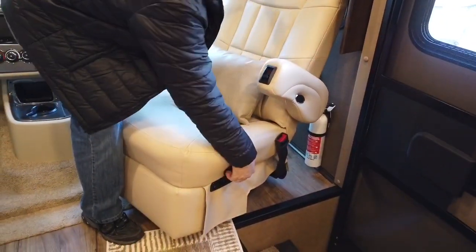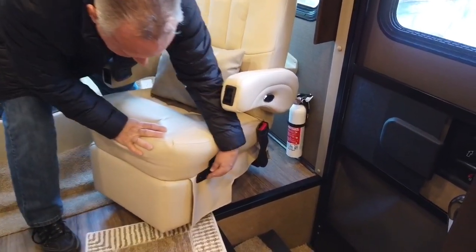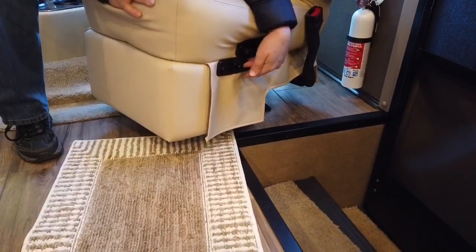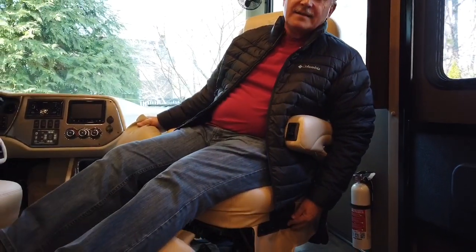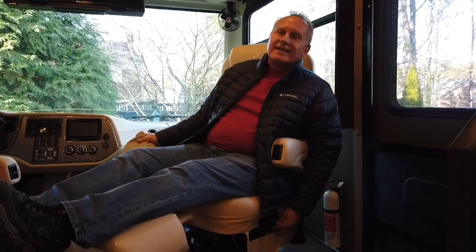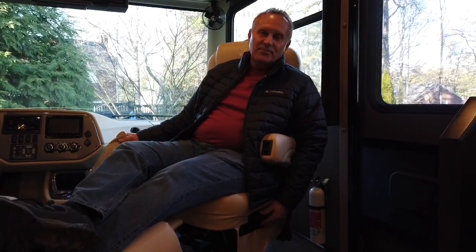One thing I like about this one — I like a rocker but I had to settle for this. I'm okay with that because in the evening I want to sit and watch TV, and it's nice to be able to properly put my feet up.